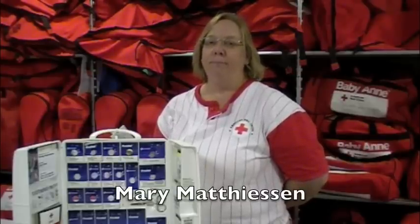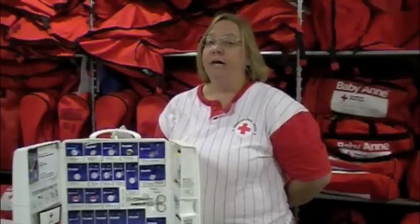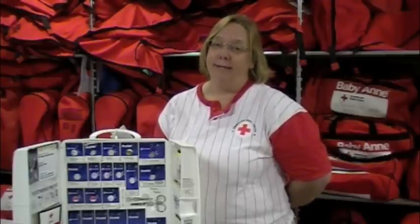In our department, we do first aid, CPR, aquatics, and childcare type programs, which include babysitting, Scrubby Bear, and fire prevention with basic aid training. It's very important to take health and safety classes because you just never know when you're going to be asked to react to a situation. It may be a family member, a friend, or a co-worker who you may have to help — as simple as giving them a band-aid or as immediate as calling 911 and beginning CPR. All of those are very important things to learn, and all of those you learn in our classes.